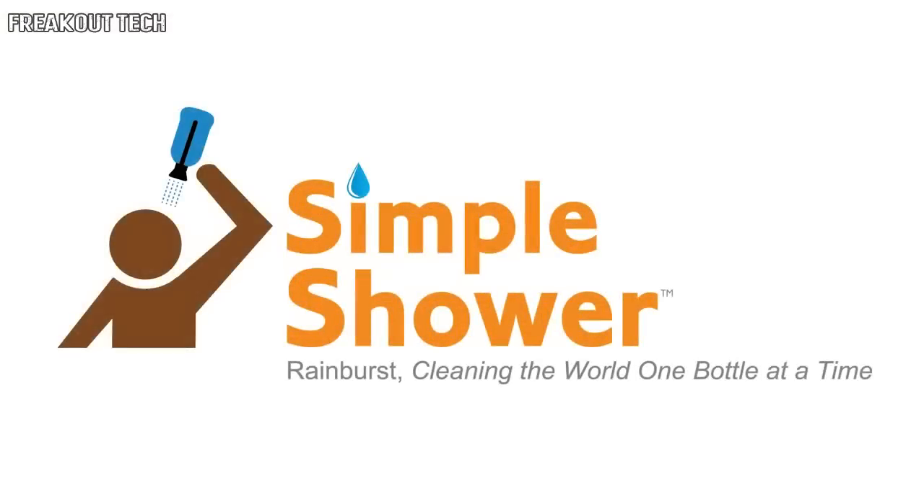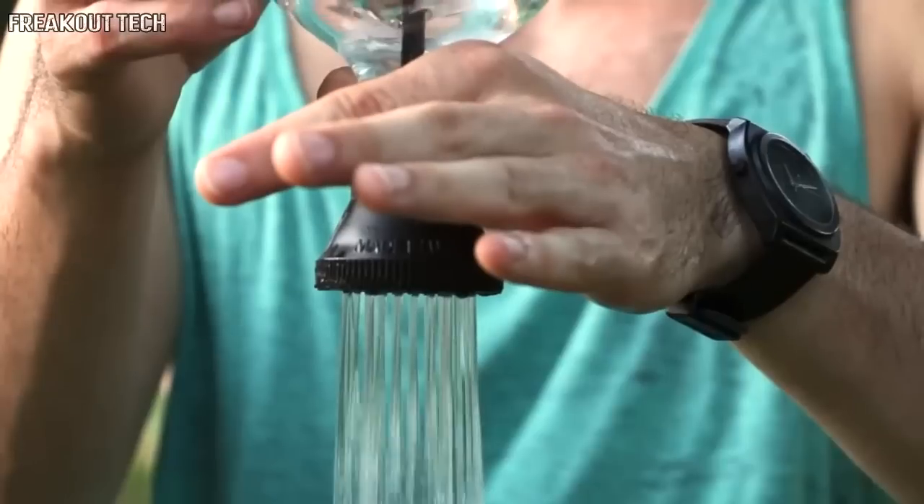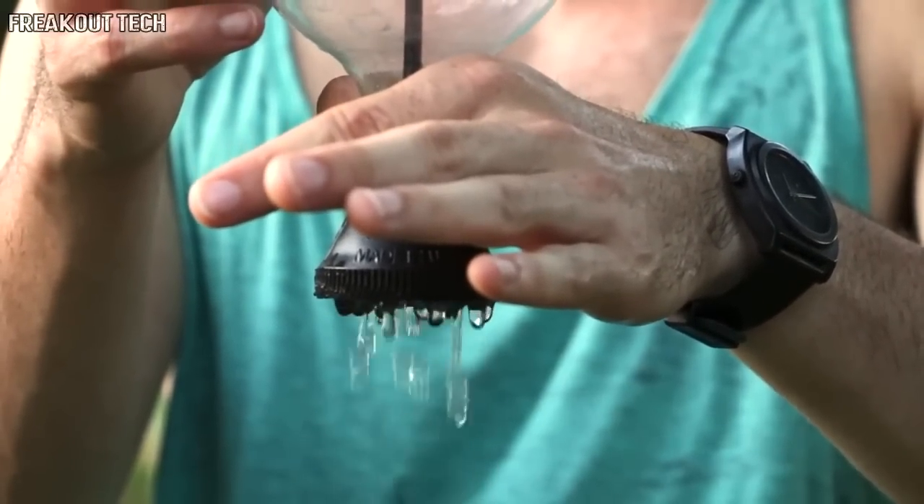To get your Simple Shower, or find a retailer nearest you, visit our website at www.simple-shower.com. Thanks for watching, and remember, the one thing we absolutely guarantee about using the Simple Shower is you will get wet.